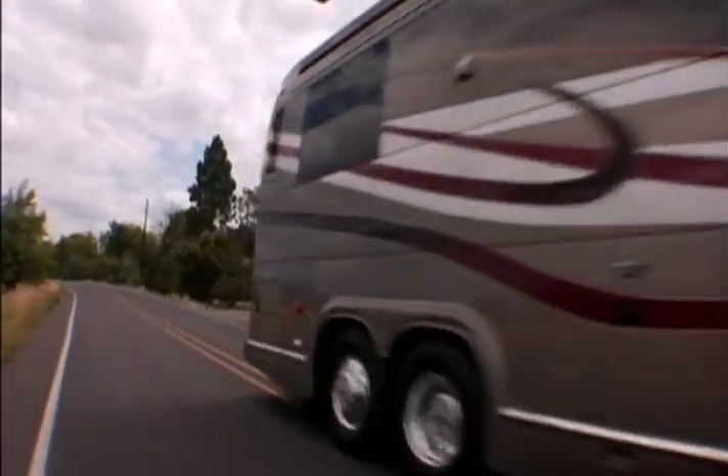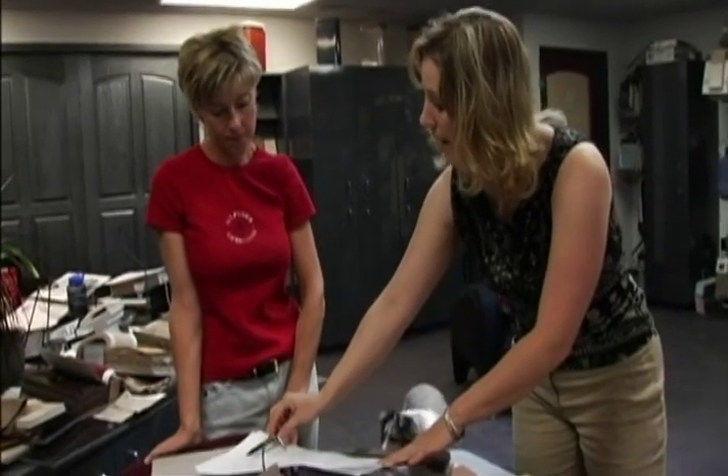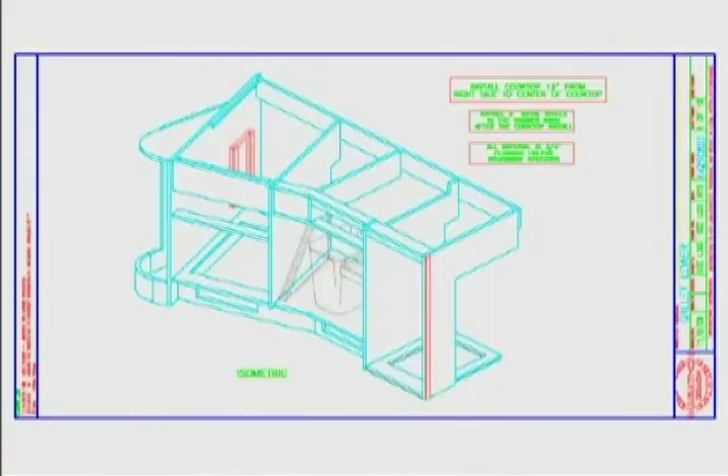Many celebrities own our coaches and spend more time in them than in their own homes. Shania Twain had a blast picking out her coach. Some people have a real clear idea of what they want to build. Others have only a rough idea, and then our engineers and interior designers help them build the coach of their dreams.